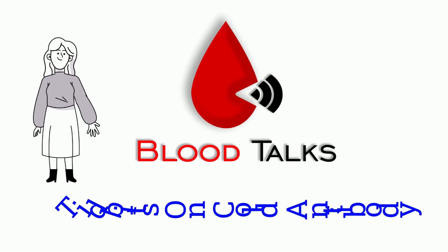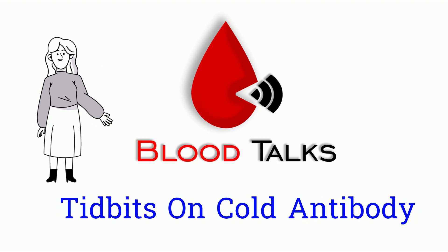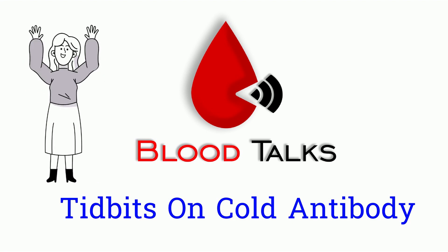Hi Blood Talk fans! Today's topic is tidbits on the Cold Antibody. Without further ado, let's get into it.